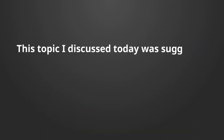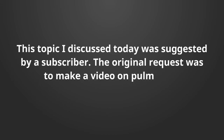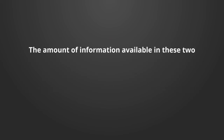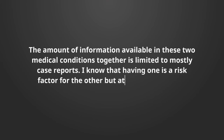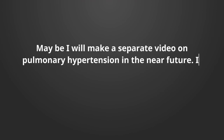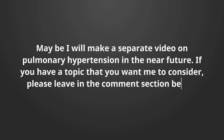This topic was suggested by a subscriber. The original request was to make a video on pulmonary hypertension and paralyzed diaphragm. The amount of information available on these two medical conditions together is limited to mostly case reports. I know that having one is a risk factor for the other, but at this time I'm not prepared to discuss them together — maybe I will make a separate video on pulmonary hypertension in the near future. If you have a topic you want me to consider, please leave it in the comment section below.